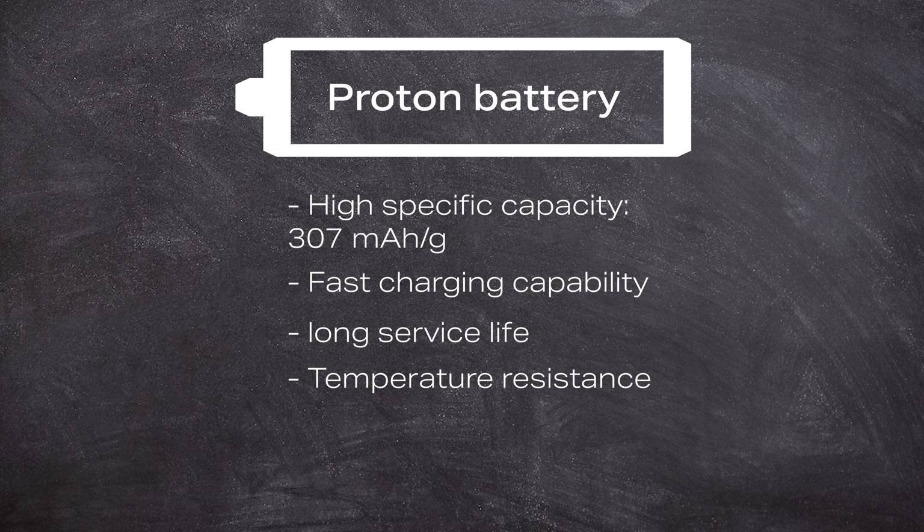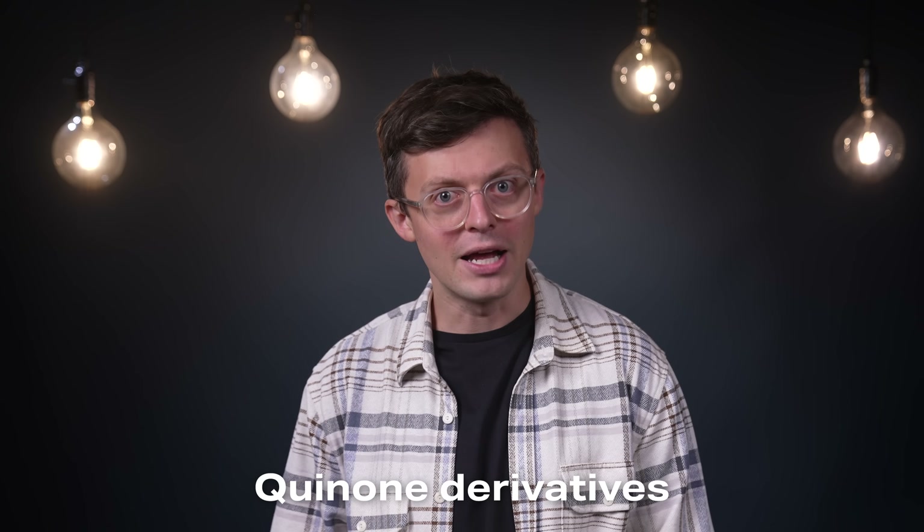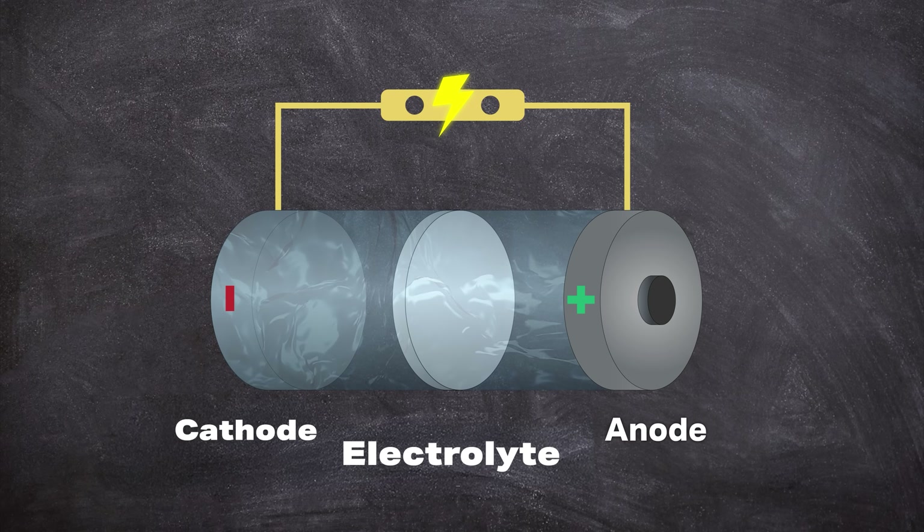This is particularly useful in cold climates or when temperatures fluctuate greatly. Another important aspect is the use of safe and sustainable materials. The battery uses organic materials from quinone derivatives for the anode and cathode, which are abundant and environmentally friendly. In addition, the electrolyte is an aqueous solution of sulfuric acid, which is non-flammable and therefore very safe to use.